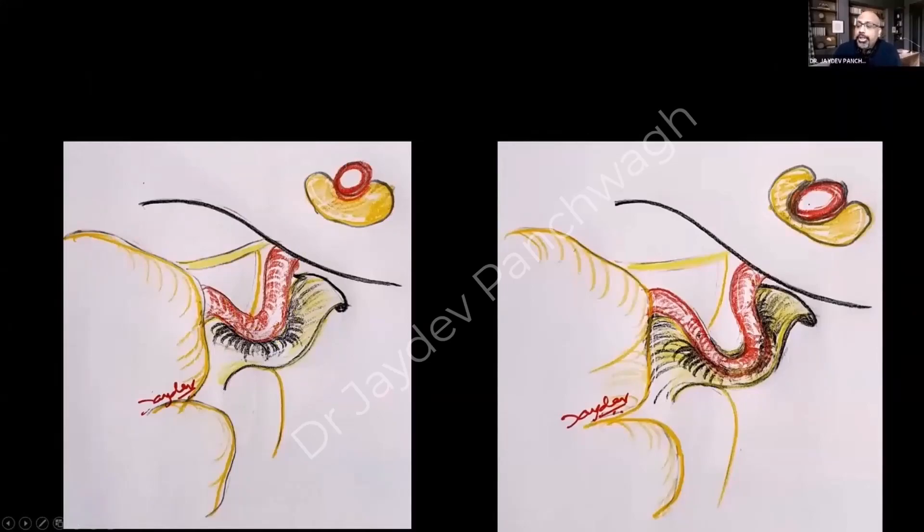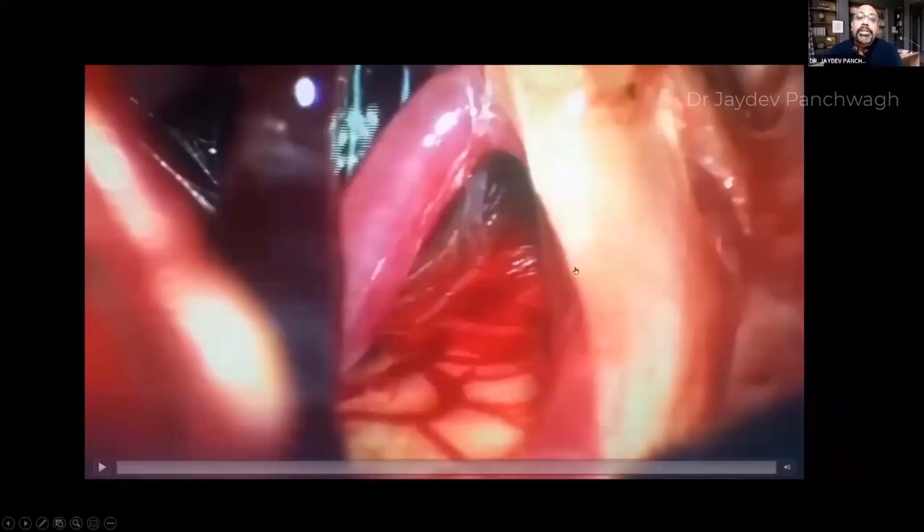Over months and years, the blood vessel bends further and rams deeper into the nerve, causing severe compression. This is not only static compression — it is pulsatile, and pulsatile compression appears necessary for generating trigeminal neuralgia. Tumors very rarely cause trigeminal neuralgia; when they do, it is usually because they have pushed a blood vessel into the nerve.